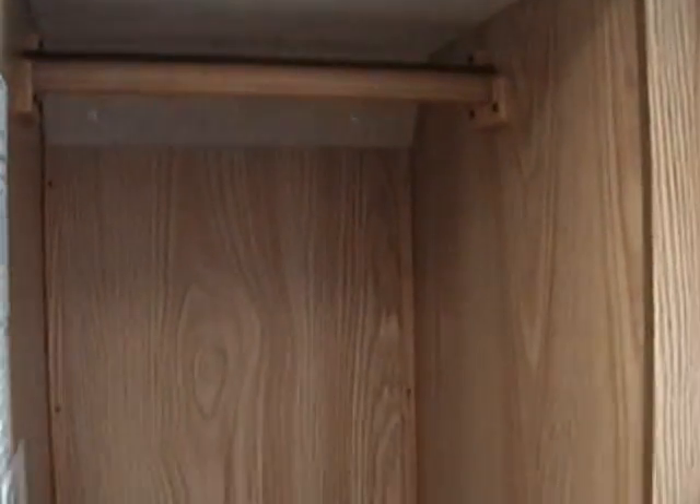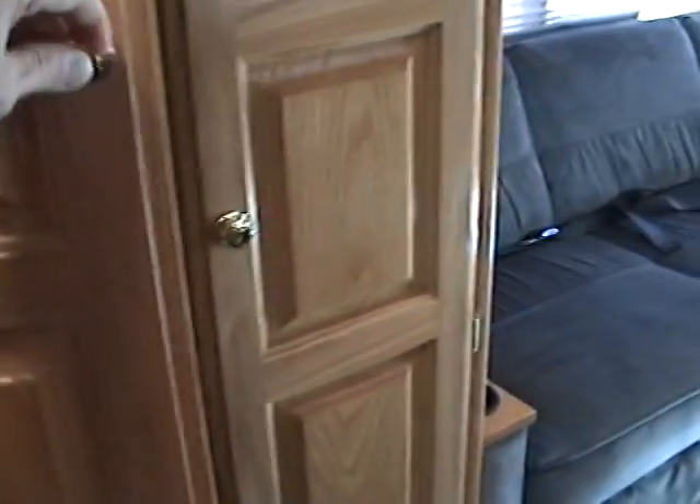There's a nice-size wardrobe closet just outside the shower and next to that is an additional area that's longer for hanging clothes.